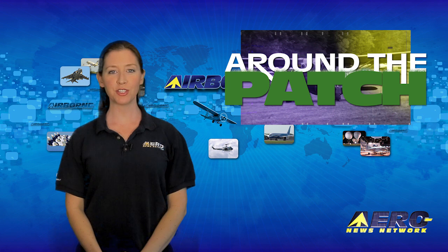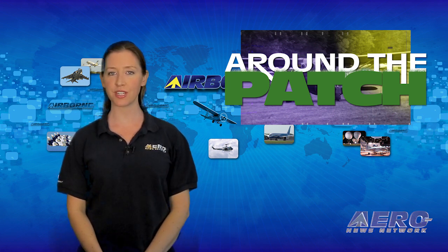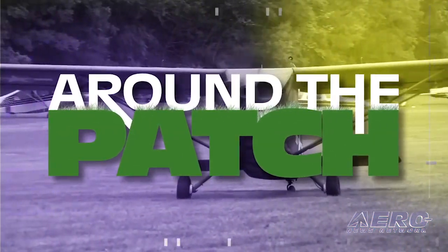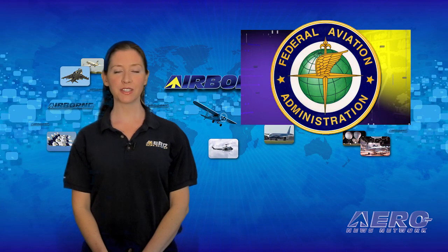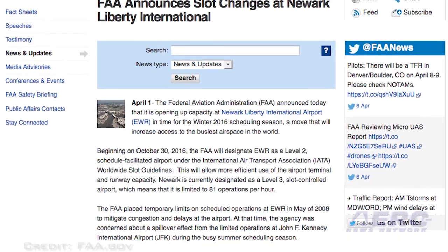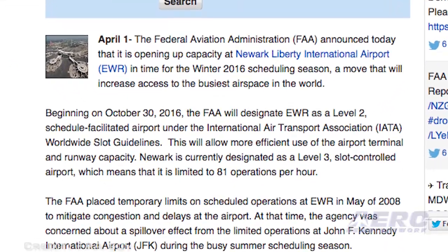Welcome back. With so much news coming out of the aviation industry, we're summarizing some other interesting stories in a brief segment we call Around the Patch. The FAA is opening up capacity at Newark Liberty International Airport in time for the Winter 2016 scheduling season, a move that will increase access to the busiest airspace in the world. The airport is currently limited to 81 operations per hour.